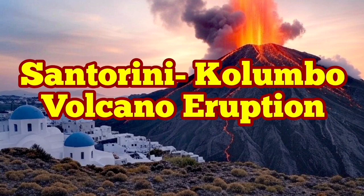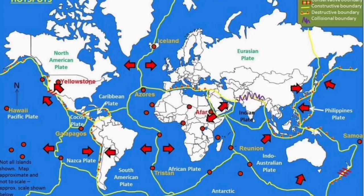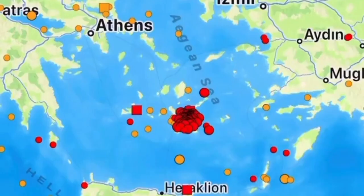The plate boundaries on planet Earth are where we have the most earthquakes and volcanic activity concentrated. One of them is in the Mediterranean Sea, where the African plate is in contact with the Eurasian plate to the north. The African plate is moving northward, and we have had earthquakes in this area.